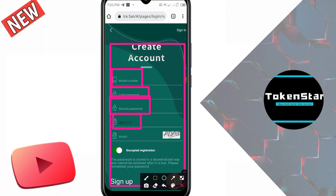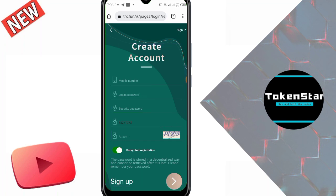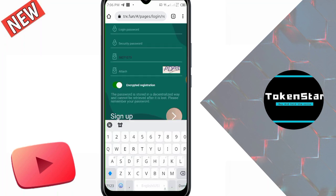You cannot change the invitation code, because if you try to change it you cannot get the registration reward of this website. Please do not try to change it. This is the captcha — you fill in the captcha option. I fill in the captcha here.